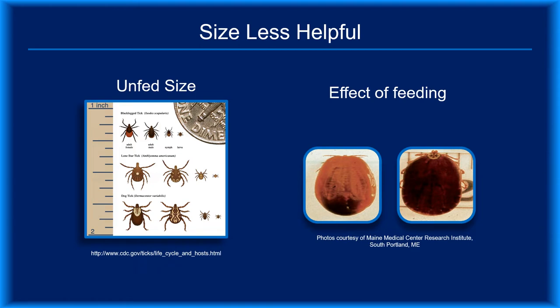Size is not a reliable way to tell tick species apart. Although the diagram on the left accurately depicts the relative size of the black-legged, lone star, and American dog ticks, feeding disrupts that relationship. Looking at the two fed ticks on the right, you can see that size alone is insufficient for identifying their species. Applying what you just learned about appearance, what species of ticks are you looking at?